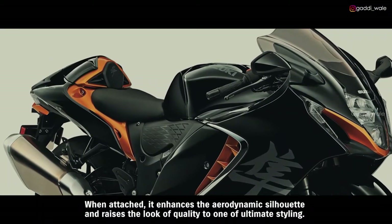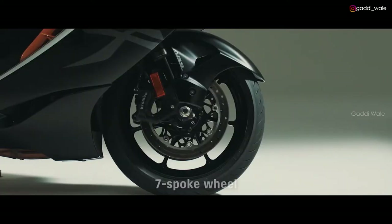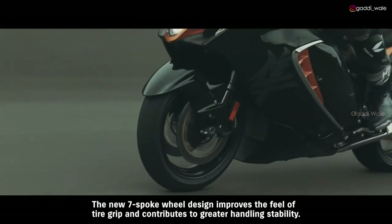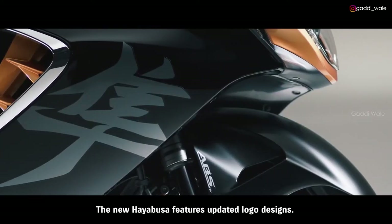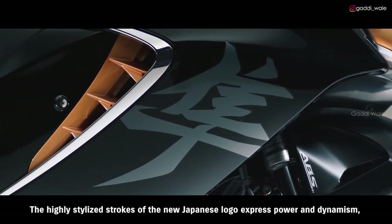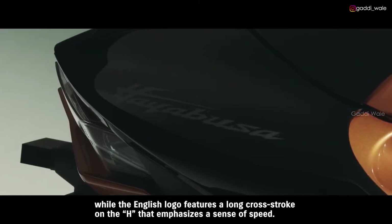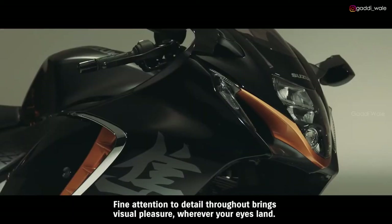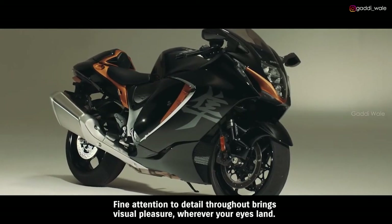When attached, the single seat cowling enhances the aerodynamic silhouette and raises the look of quality to one of ultimate style. The new 7-spoke wheel design improves the feel of tire grip and contributes to greater handling stability. The new HAYABUSA features an updated logo design. The highly stylized strokes of the new Japanese logo express power and dynamism, while the English logo features a long cross-stroke on the H that emphasizes a sense of speed. Fine attention to detail throughout brings visual pleasure wherever your eyes land.